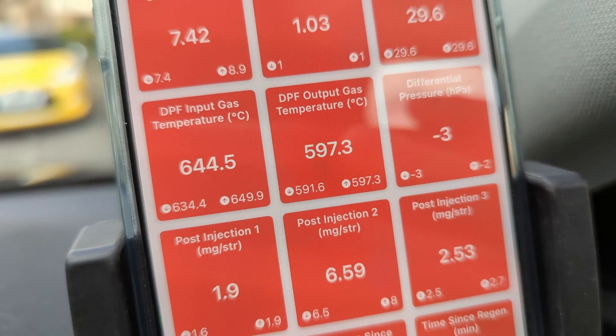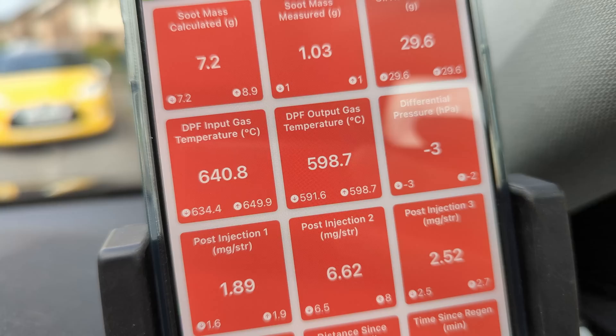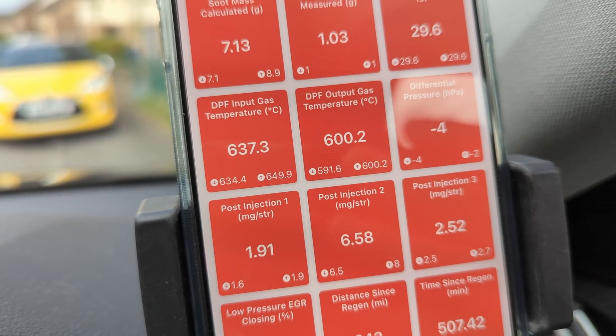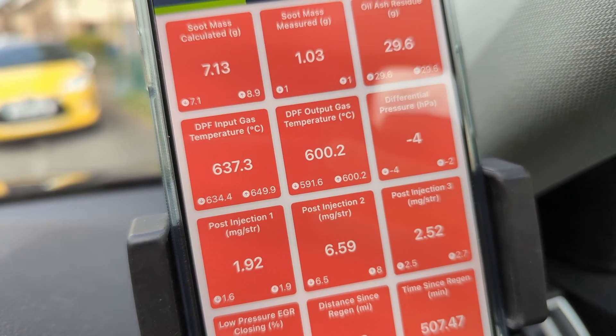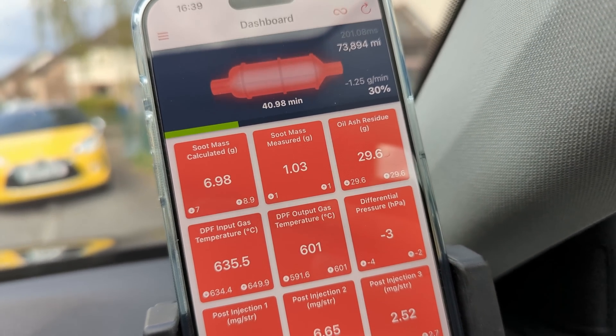This is the temperature of the exhaust: 642°C — that's the input gas temperature — and 600°C on the way out of the DPF. So your DPF, if you would be standing over something flammable, that would combust. So you have to be aware of that.